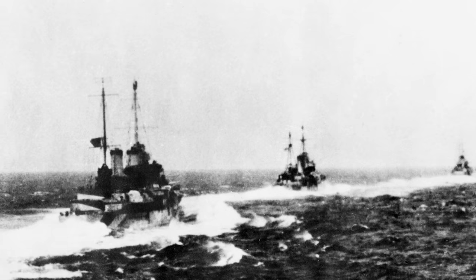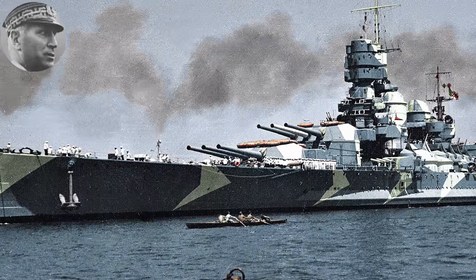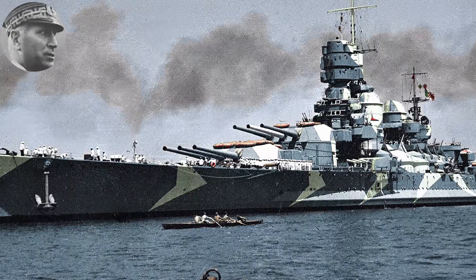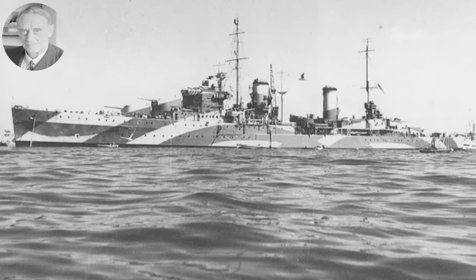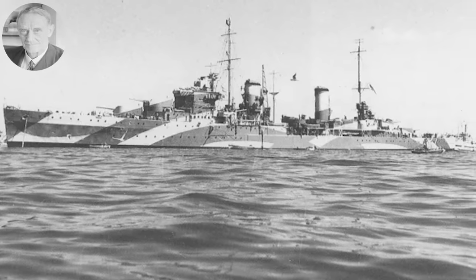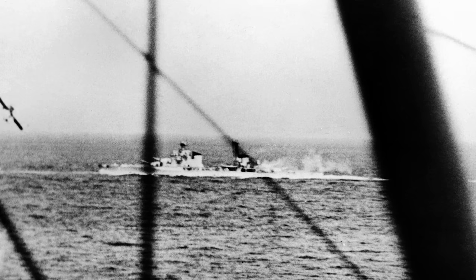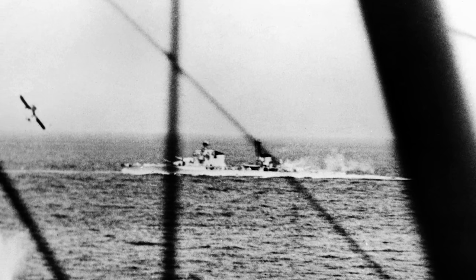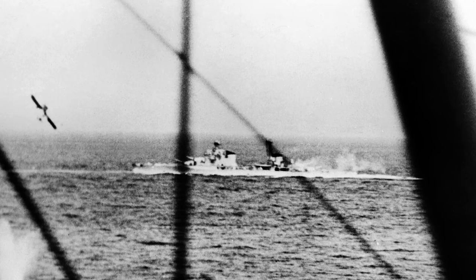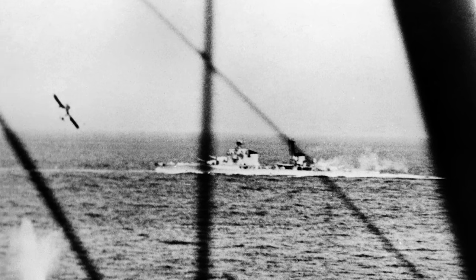Following the action off Gavdos — the battle between Aquino's flagship Vittorio Veneto, his cruisers under Sansonetti, and the British cruisers under Pridham-Wippell — the British began sending carrier-based and land-based airstrikes against the Italian ships, targeting Vittorio Veneto. However, Pola, who had not played a part in the engagement, was the unfortunate recipient of one of those British torpedoes, and had to slow down to avoid hitting her sister ship Fiume. Pola lost electrical power and drifted to a stop.